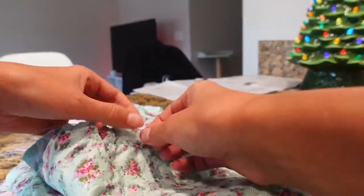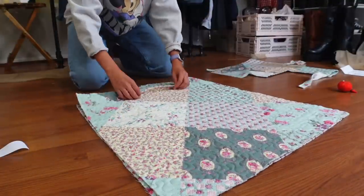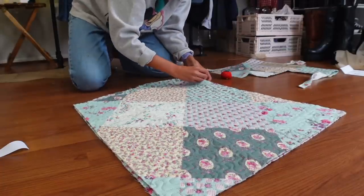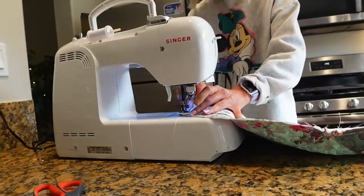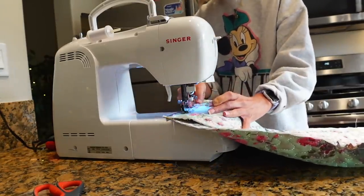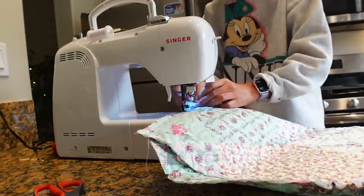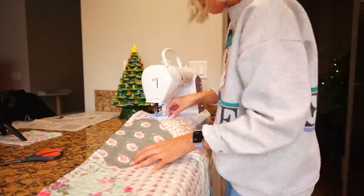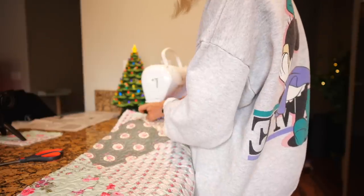Once that was done I laid the front and back pieces together and pinned along the sides. Since it's a quilt, there was no need to try and line up the pattern - I don't mind it looking even more mismatched. I did poke myself and now I'm bleeding - yay sewing! Once I patched up my battle wound I sewed along both sides. When I speed up the footage it looks like I'm pulling really hard on the fabric but I promise I was just guiding it through slowly.